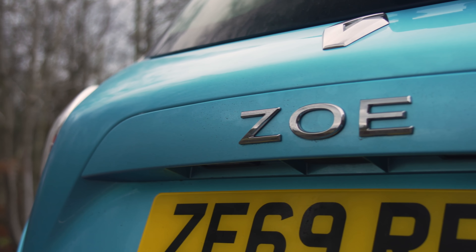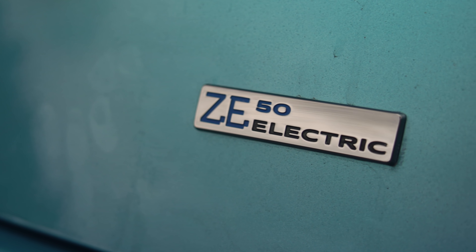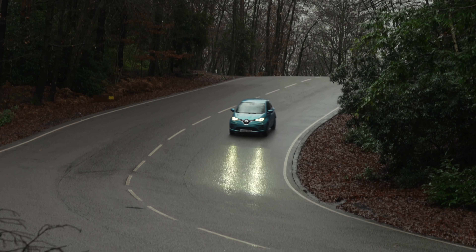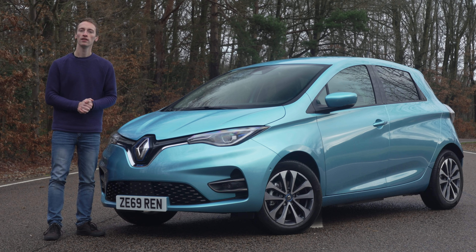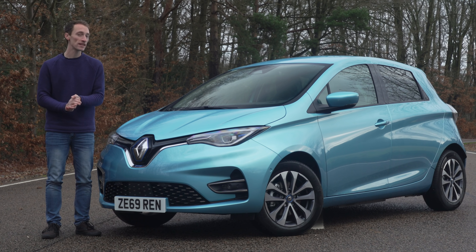The new Renault Zoe might not look that different from its predecessor, but it's undoubtedly a better car — a much nicer interior, longer range, and a better driving experience. It's a big step forward, and right now it's the best small electric car you can buy. If you want to buy one, make sure you go to whatcar.com to get the best deal.